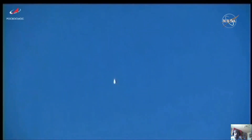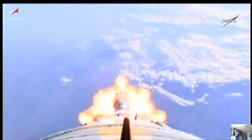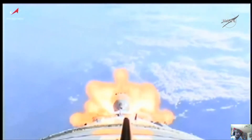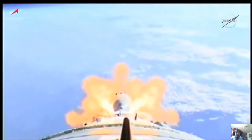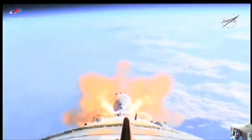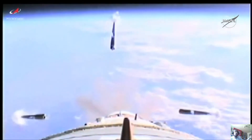One minute 27 seconds into the flight, everything reported proceeding normally. This view now from a camera on the upper stage of the Soyuz 2.1A booster. We're about 10 seconds away from booster shutdown and first stage separation. And there are the boosters now separated.